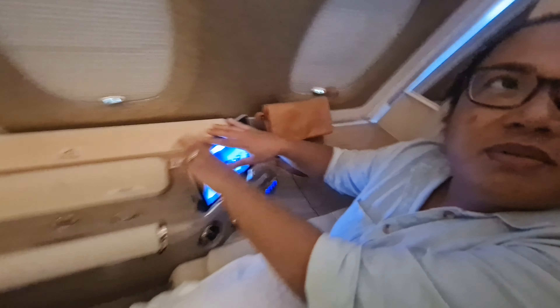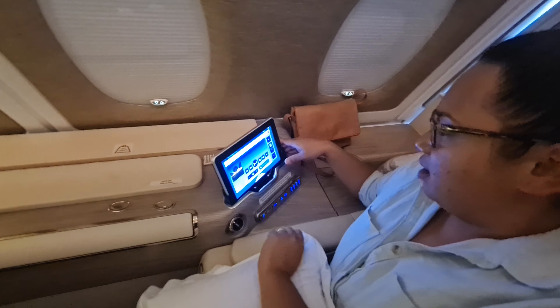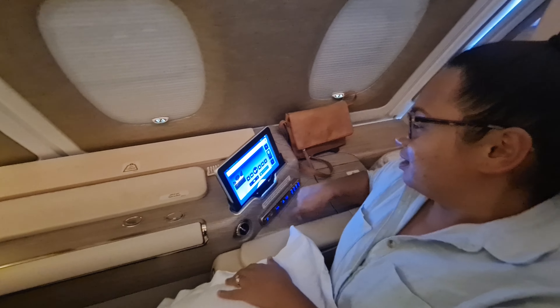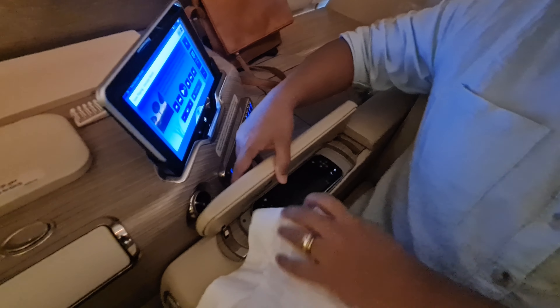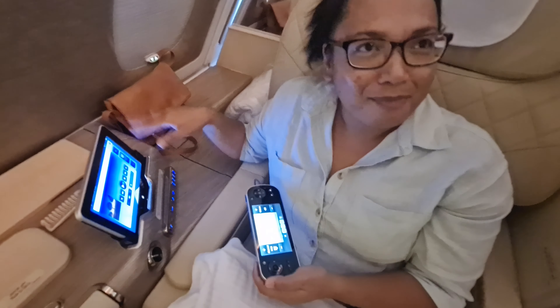So this is your remote control for your TV screen and whatnot. Cool thing is, you can take it out and just do everything from it. There's too many things. Whoa, hello, what's this? Another remote — as if the iPad wasn't enough.